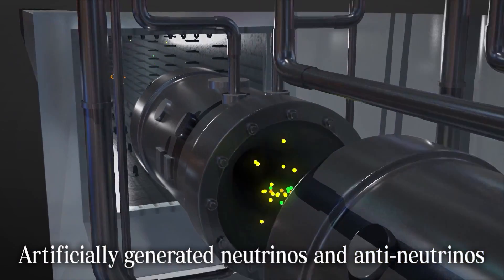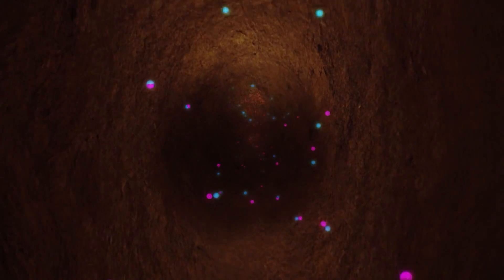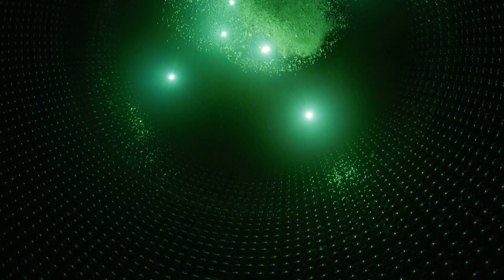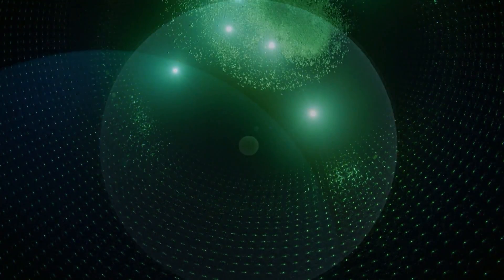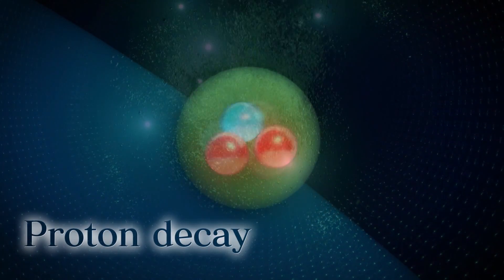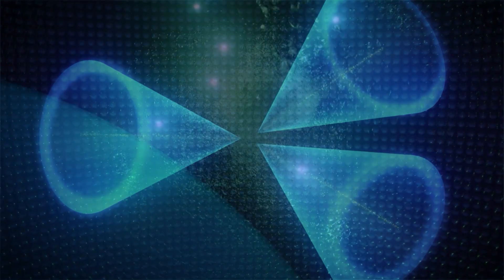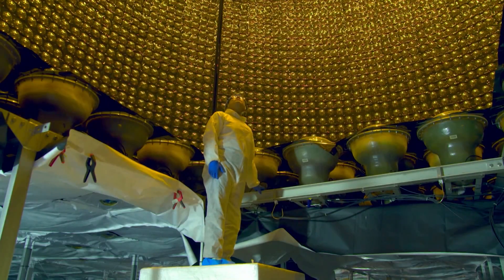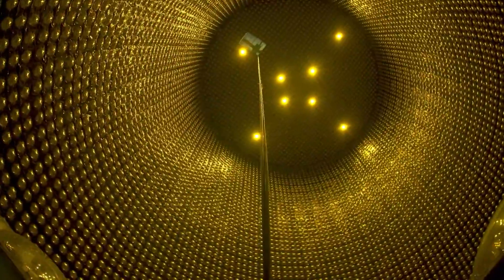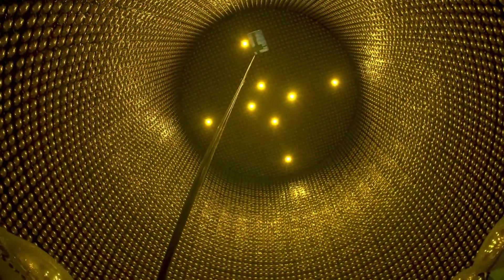J-PARC is also used in another experiment to artificially generate neutrinos and anti-neutrinos, and Super Kamiokande probes subtle differences in their properties — a phenomenon known as CP violation. There are also experiments not focused on neutrinos, like searching for instances of proton decay in the ultra-purified water. If such an event were validated, it could open the door to proving grand unified theories of elementary particles. Super Kamiokande has a long and proud legacy of probing the history of the universe and the origin of matter, and now it is taking the next steps to expanding that legacy in the years ahead.